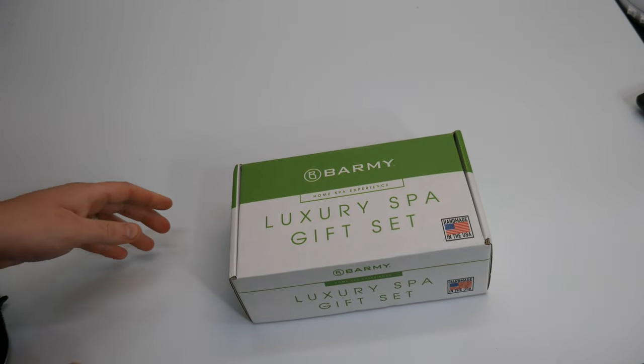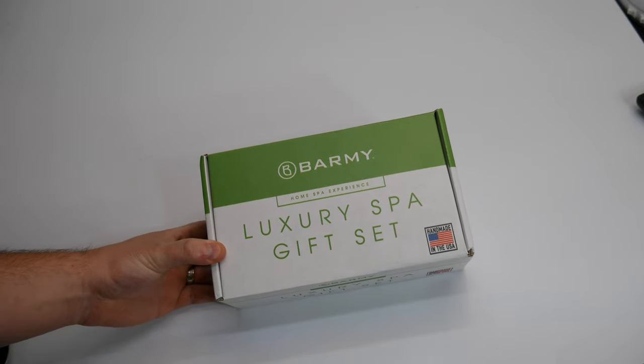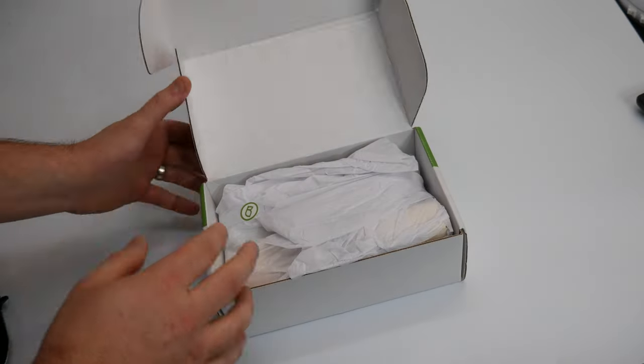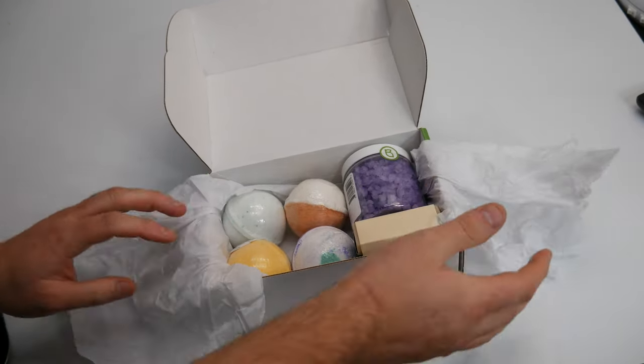Hey guys, welcome back! Today we are reviewing this luxury spa gift set. This is the perfect time of year to make somebody's day. Let's check it out and see what you get.